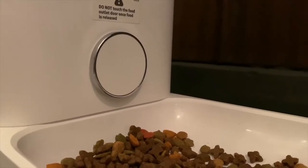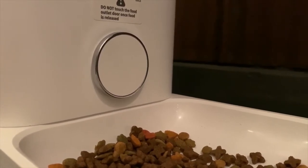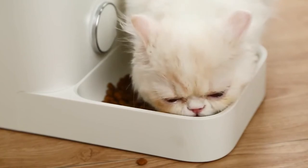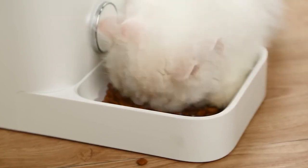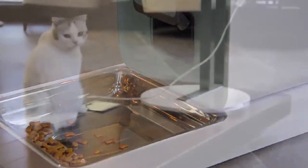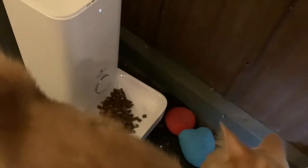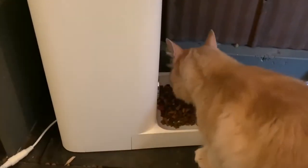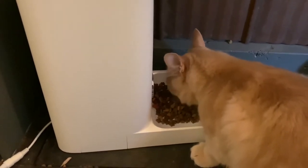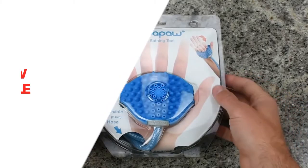Simply touch the button for peace of mind knowing your dog or cat has access to fresh food. Pet Kit features a double fresh-lock technique: a silicone sealing ring on the lid and a food outlet door protect dry food from external moisture. A moisture-proof desiccant box inside absorbs moisture and keeps food fresh for up to a month.